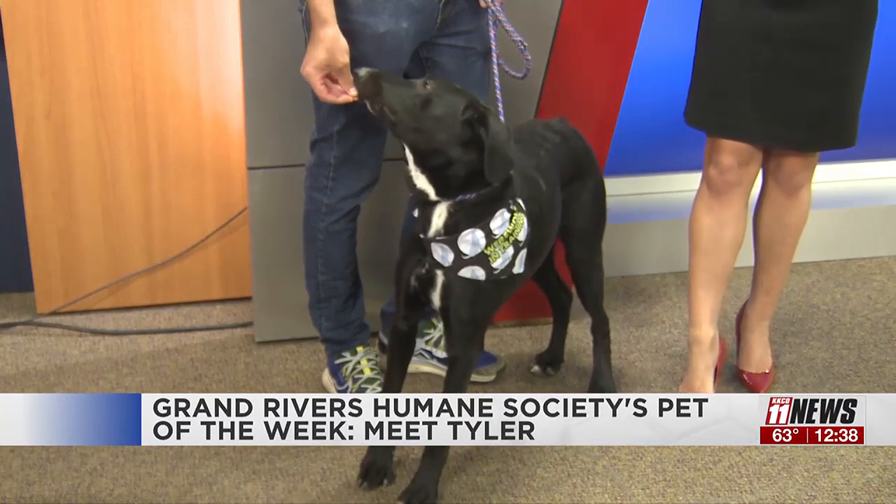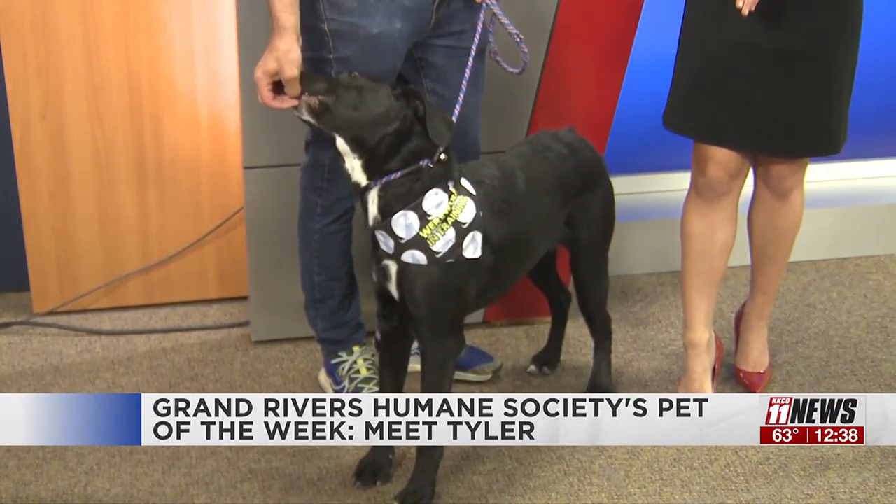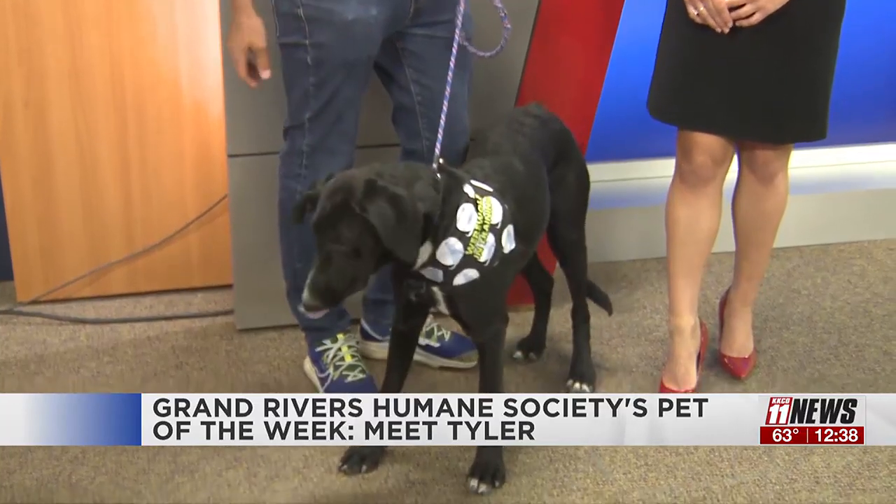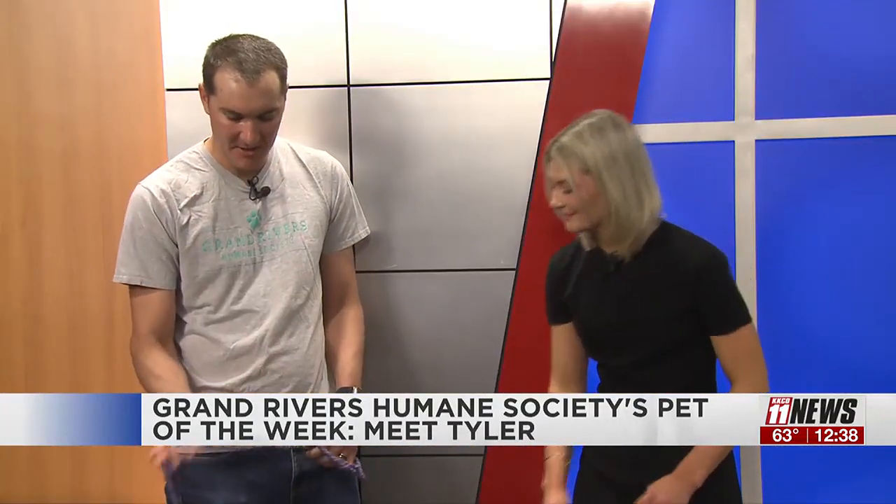You guys also need people to foster some dogs right now — walk me through that process a little bit. Sure. Tyler would actually be a great one to go in a foster home. The fostering process: you kind of just bring a dog into your house. We provide any supplies that are needed, food, stuff like that. But you kind of just give them a loving place to decompress, become themselves, and get them out of a shelter environment. It really just helps them get adopted faster.